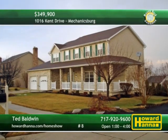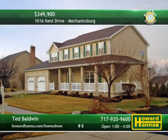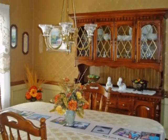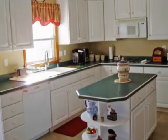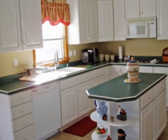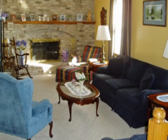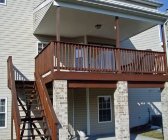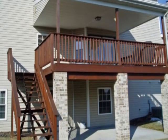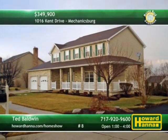Large, tastefully decorated spaces define this four-bedroom, two-and-a-half bath colonial residence in Mechanicsburg. Crown molding and chair rail line the walls of the formal dining room. The eat-in kitchen is beautifully appointed with a center island and a pantry, a perfect gathering space. The family room is capped by a whole-wall gas-brick fireplace. Breathe fresh air on the covered deck and patio, overlooking a private rear yard. See it all for yourself between 1 and 4 today with Ted Baldwin.